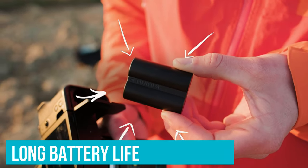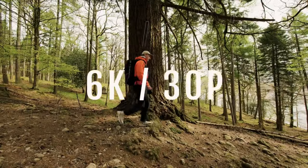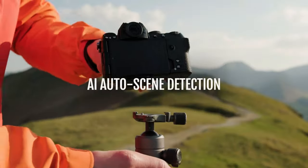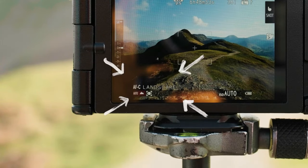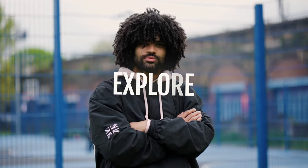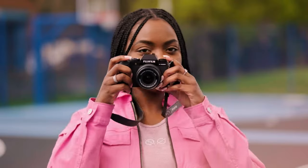Plus, it has a long battery life, which is great for travel vloggers or anyone who can't charge their camera all the time. Overall, the Fujifilm X-S20 is aimed at a wide range of users, offering plenty of advanced options for seasoned vloggers while still being accessible for newcomers.